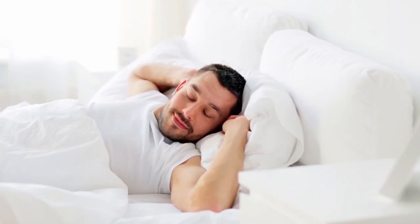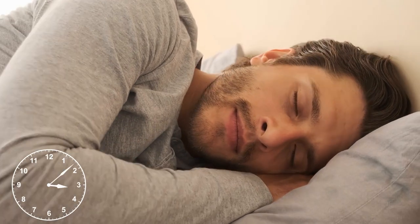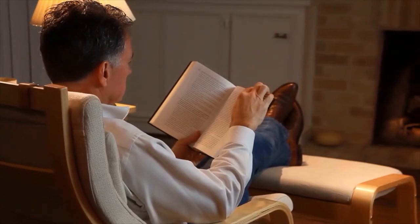Step three: get enough sleep. Getting enough sleep is crucial to your overall health and well-being, and it can also affect your appearance. Lack of sleep can cause dark circles, puffiness, and a dull complexion. Aim for seven to eight hours of sleep per night.